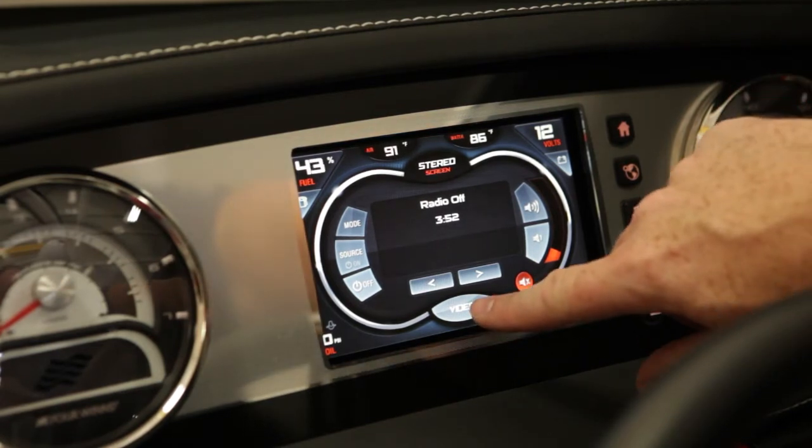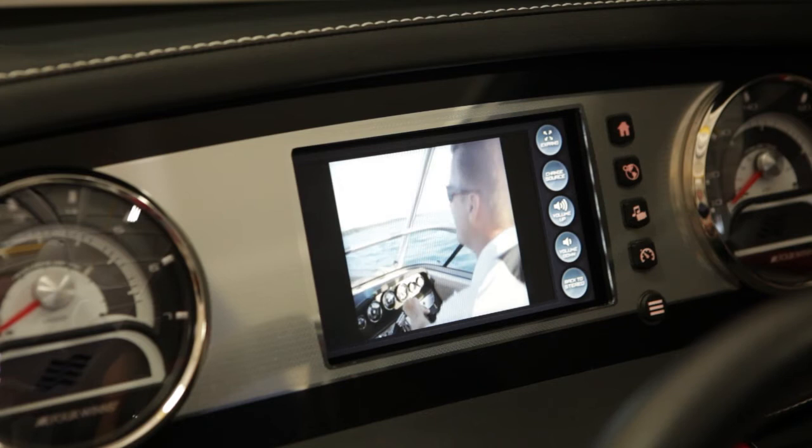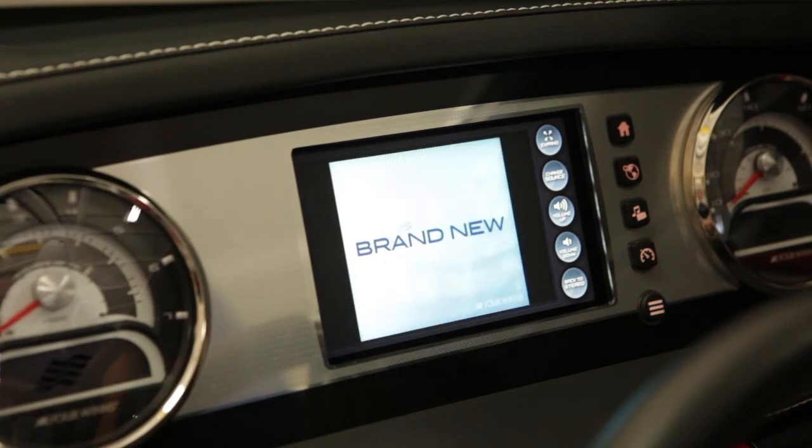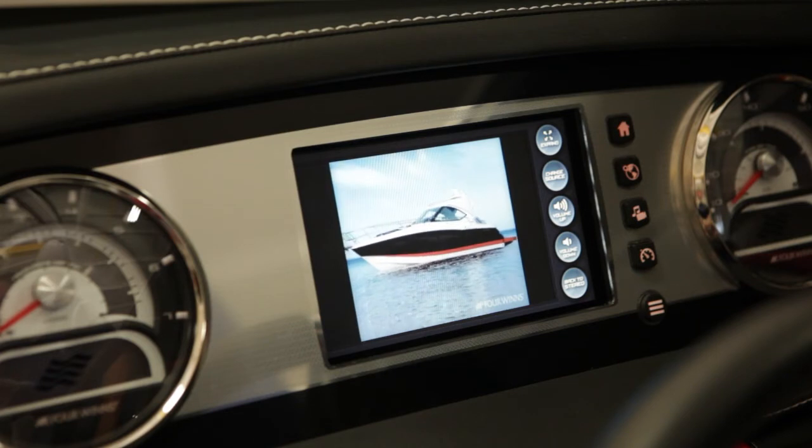The Command Center also has a video page and comes equipped with dual AV inputs for watching your favorite sources. You can tower mount a GoPro camera and send live feed into the display, or you can watch video content from your internet-capable smartphone.